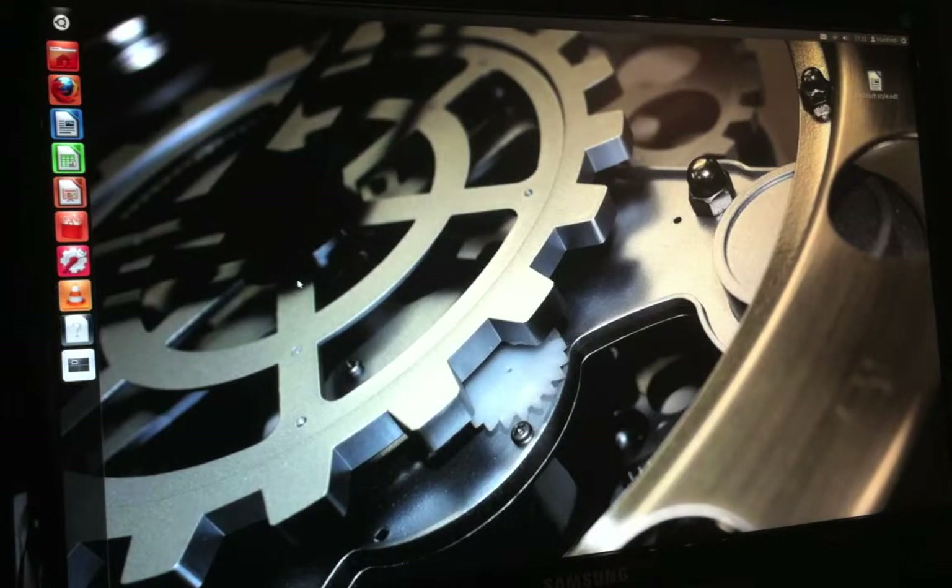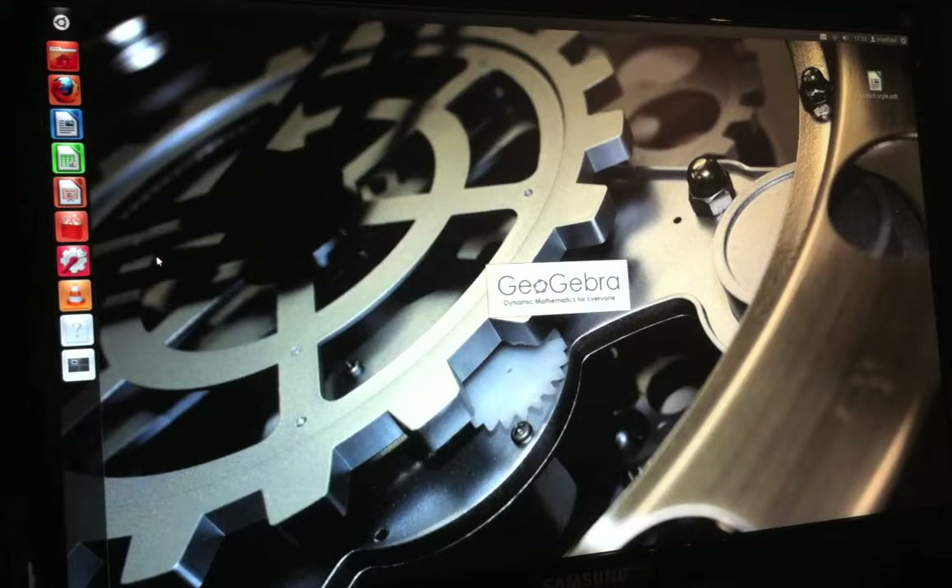This is a nice program we use in school too. It's called GeoGebra — I don't know how to pronounce it — 'Dynamic Mathematics for Everyone.' As much as I hate maths, this is like a nice program to test this machine on.